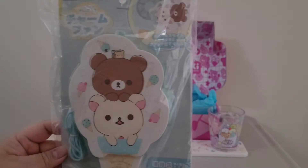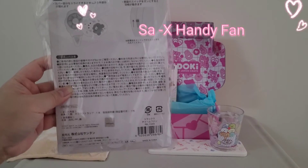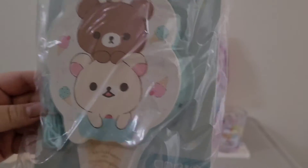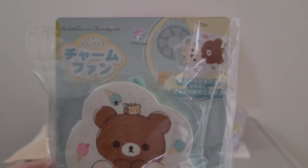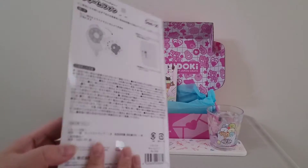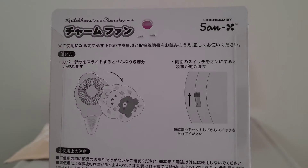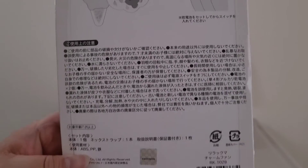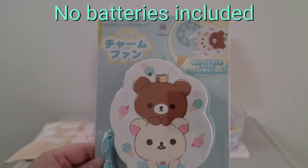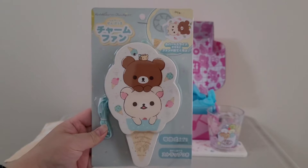The 5th and final item in the Ice Cream Cuties Crate is the Sand X Handy Fan. This is what it looks like — there's the bag, some instructions, and this is the front. Taking it out of the bag, it's so cute. It's all in Japanese of course, and just to let you know, there are no batteries included. I really like the design — it looks just like an ice cream.